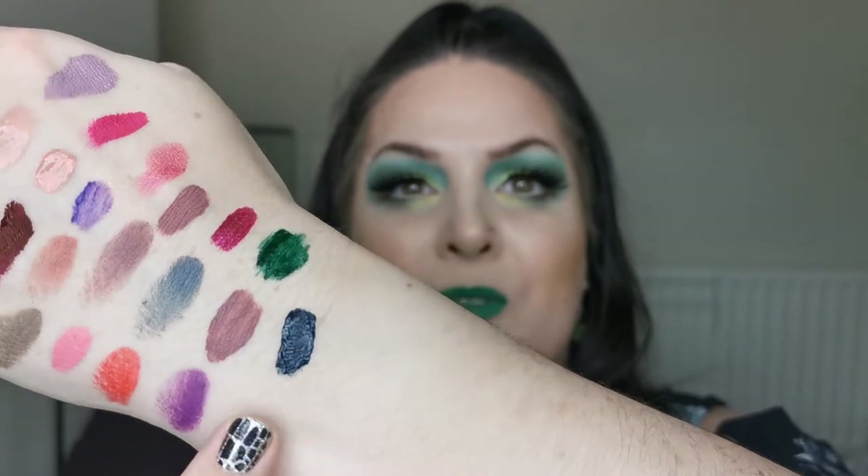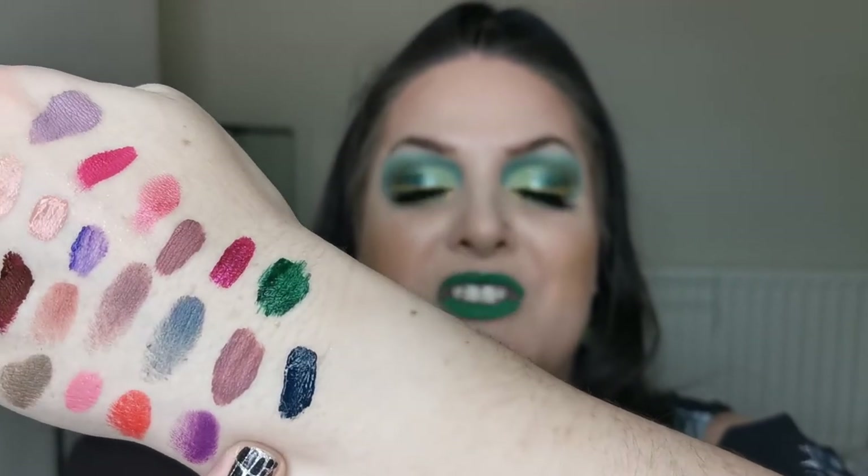This is one of Nabla's liquid lipsticks — I don't think they sell it anymore. It's in the shade Narcotic and it's so beautiful, but I try not to wear it on camera because it's not on their site anymore. She's not going anywhere, but it's difficult to feature things you can't get hold of.